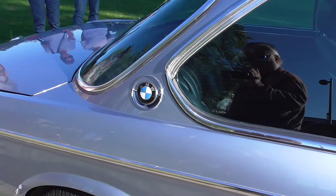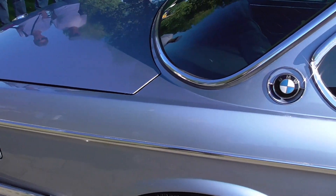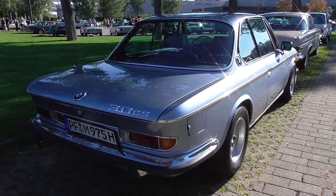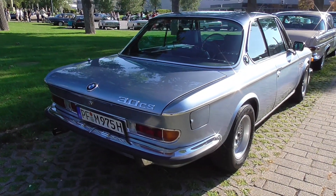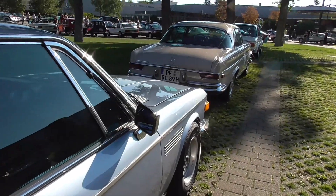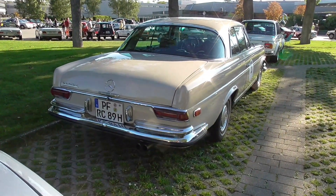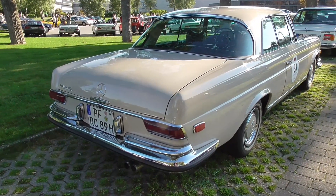Absolutely loving this detail here about the BMW logo — it is M3. Yes yes it is. Just look at that. Well, when I'm just starting to film the rear ends — 280 SE, very popular.